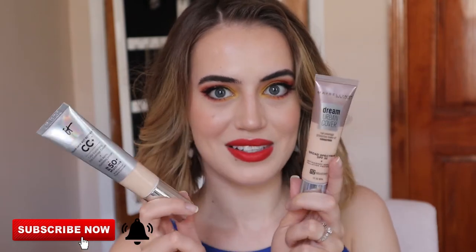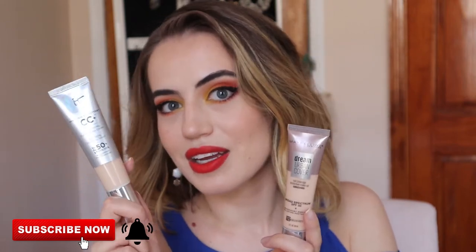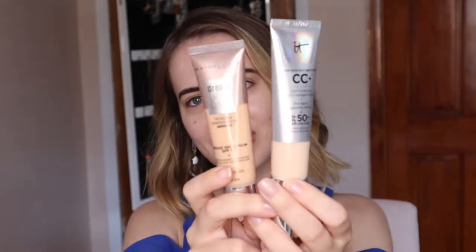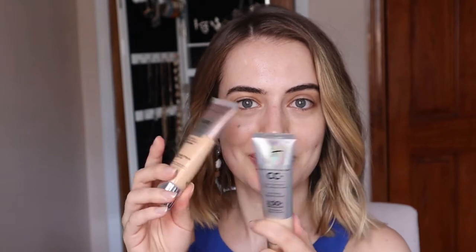We're going to try them and I'm going to see which one is better. If we put them side by side, you can see even the packaging is quite the same. This one is $12.99 in the United States, so it's a pretty good price and it has SPF — two in one. This one is $39, so it's a little bit up there; not everybody can afford this. So maybe this one is a dupe for the It Cosmetics.